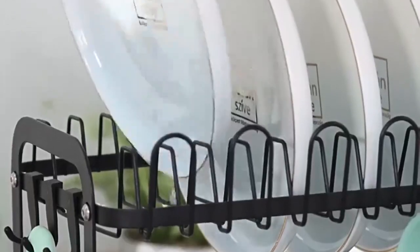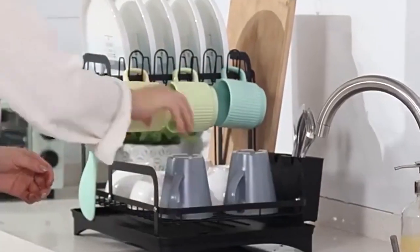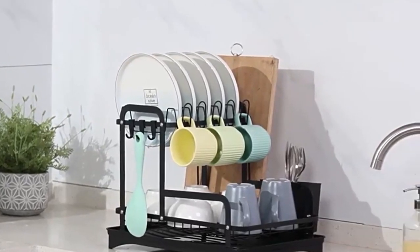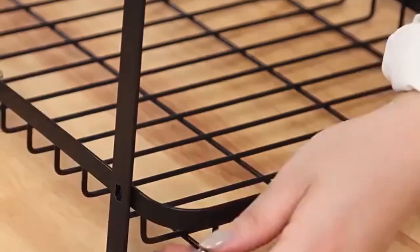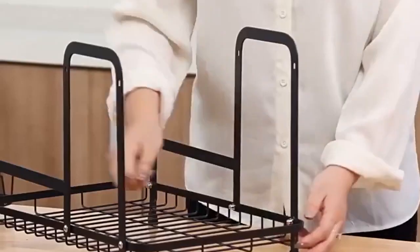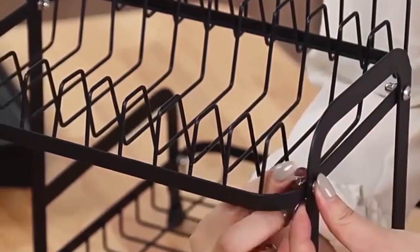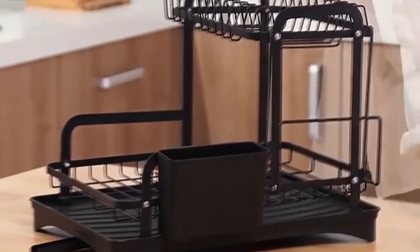Introducing the Double Layer Dish Bowl Drainer Storage Rack, the perfect solution for organizing and drying your kitchen essentials. This versatile kitchen sink dish drainer features a two-tier design, providing ample space for all your dishes, bowls, and utensils. Designed to maximize your counter space, the top layer is ideal for plates and bowls, while the bottom layer accommodates larger items like pots and pans. The integrated utensil holder ensures that your cutlery is always within reach and neatly stored.